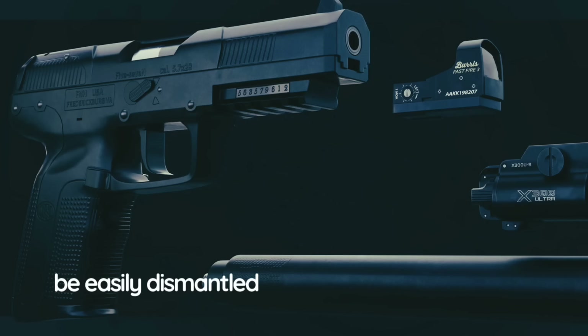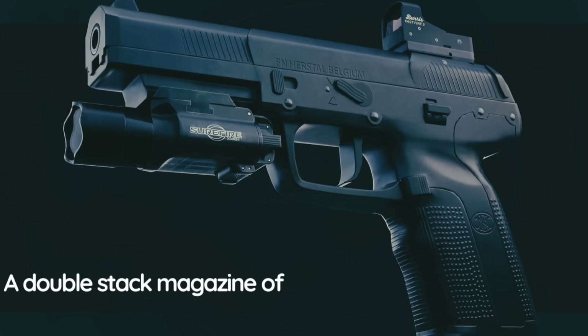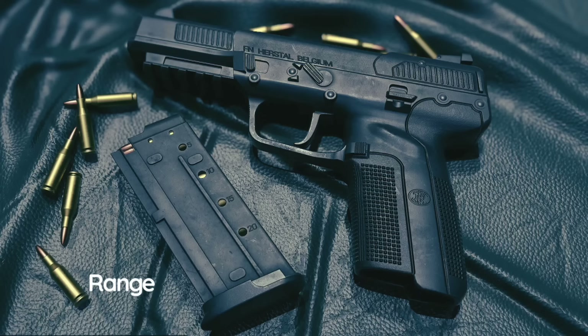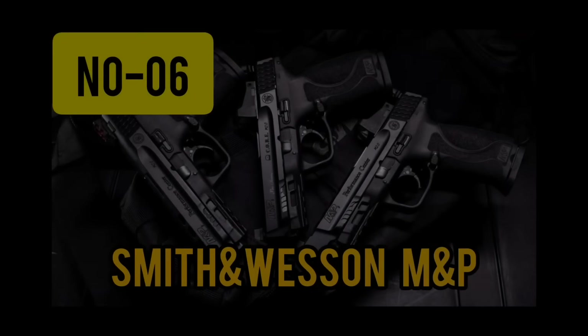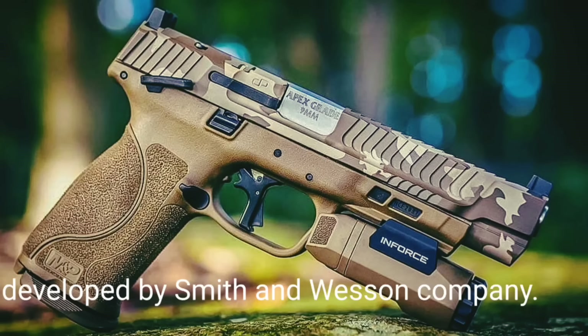The pistol can be easily dismantled into four main parts. A double-stack magazine of the 5-7 holds 20 rounds. The magazine release button can be reversed from the left side of the grip to the right. The pistol has simple iron sights; effective range of fire is up to 100 meters.